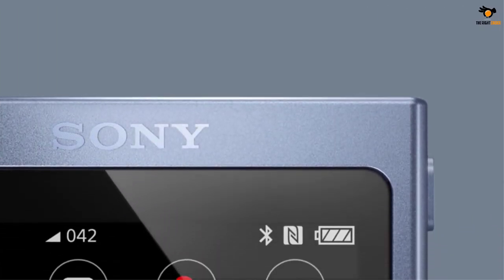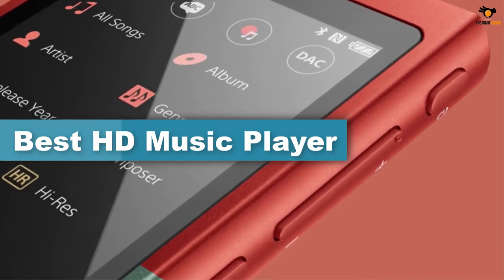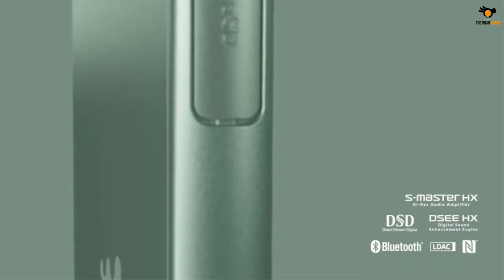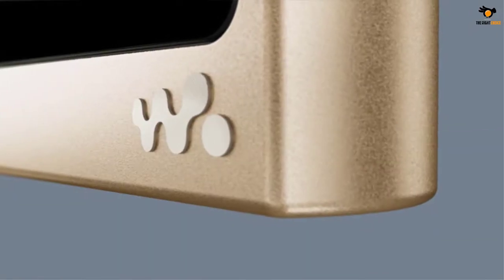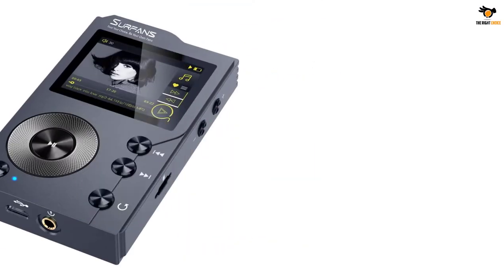Hey guys, in this video we're gonna be checking out the top 5 best HD music players available on the market for their true quality. I tried to make the list based on their popularity, quality, price, durability, user opinions, and more. If you need more information about these products, please check the link in the description below, and don't forget to subscribe to our channel to get future reviews. Okay, let's dive into the video. Number 5.